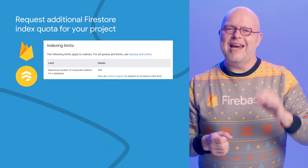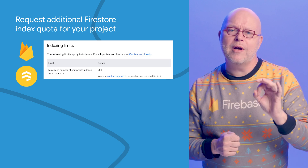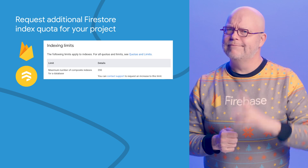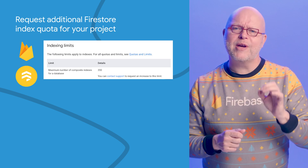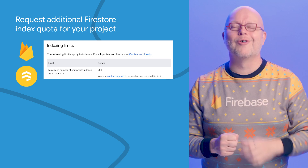Speaking of Firestore indexes, if you make extensive use of queries in your app, you may hit the default limit of 200 composite indexes. Now you can reach out to our support team to request an increase to this limit, so that you can keep adding the indexes needed for your complex queries.